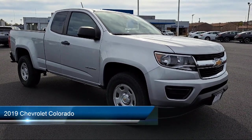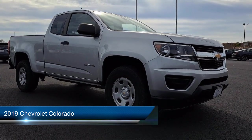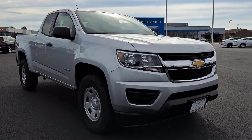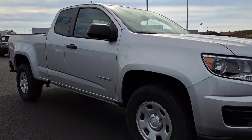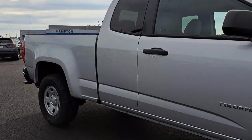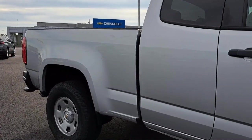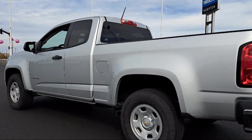It comes equipped with smart device integration, Apple CarPlay, a 6-speed manual transmission, Bluetooth smartphone integration, MP3 player, a 4-cylinder engine, electronic stability control, air conditioning, tire pressure monitoring system, iPod MP3 input, and has less than 20,000 miles on the odometer.